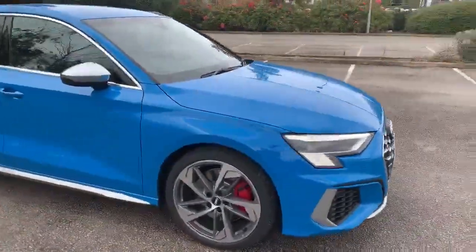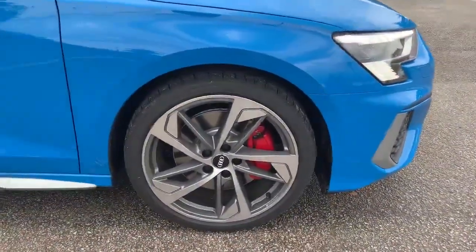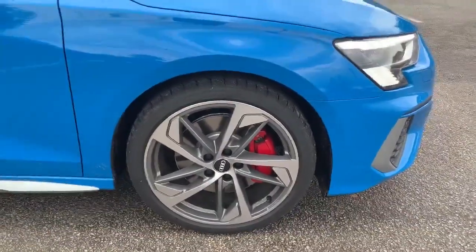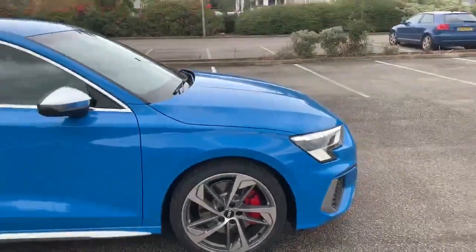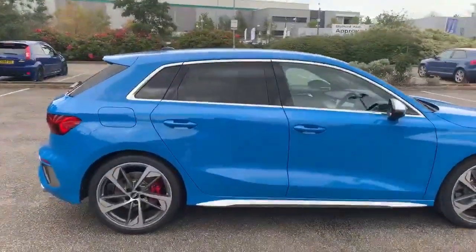Into the side we've got the matte titanium diamond cut alloys. We also have the red brake calipers there as well. We've got the chrome exterior wing mirrors, and it's also equipped with the privacy glass.